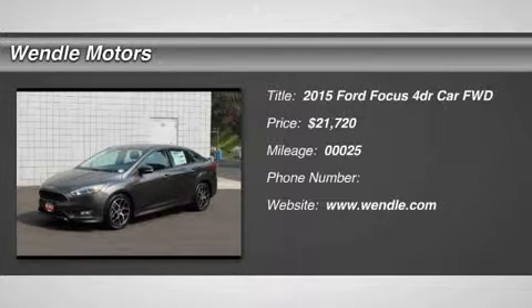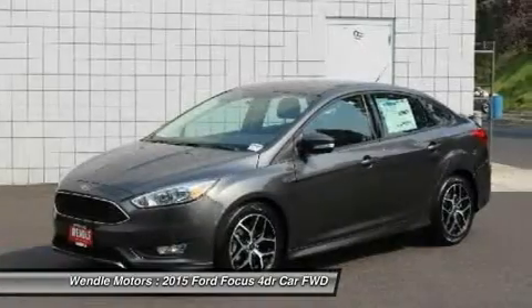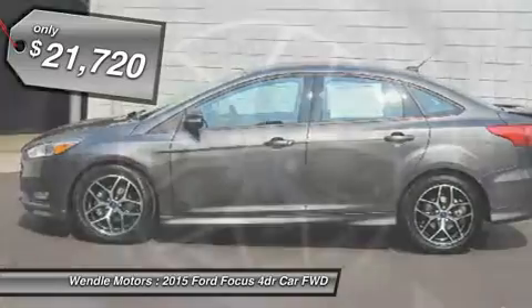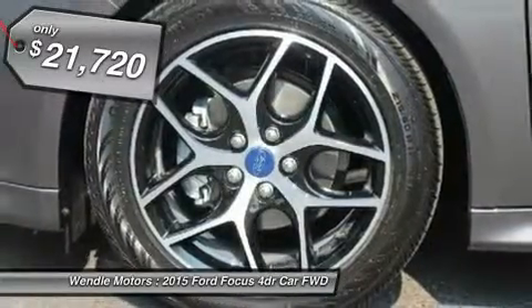New Arrival. Price to sell — $2,250 below MSRP. Great gas mileage, backup camera, Bluetooth. This 2015 Ford Focus SE is magnetic with a charcoal black interior.